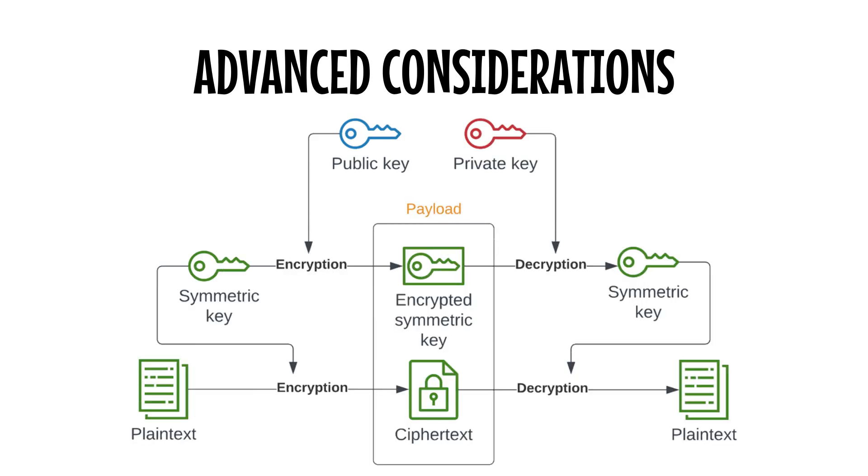Finally, AWS emphasizes security. When your data moves between private and public clouds, it's exposed to potential risks. Implement robust encryption and access controls to safeguard sensitive information. Tools like AWS Key Management Service or Azure Security Center can help ensure compliance and protect your data.